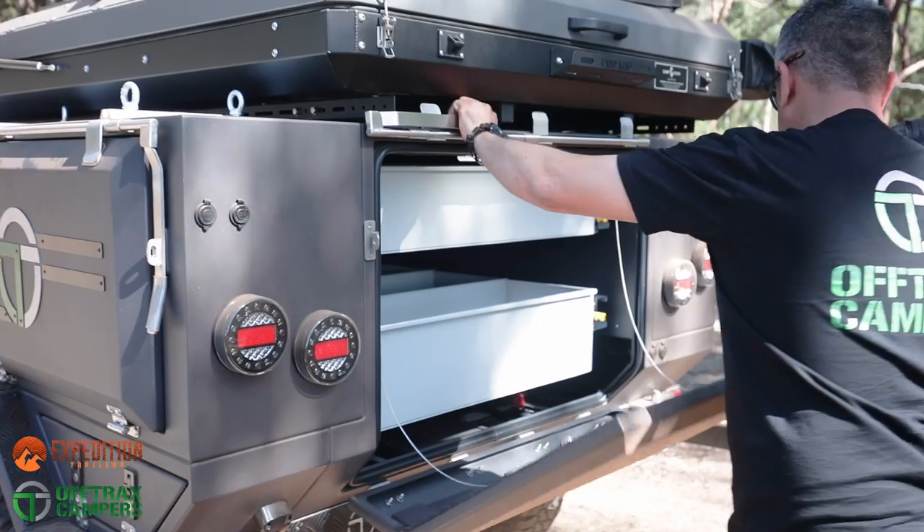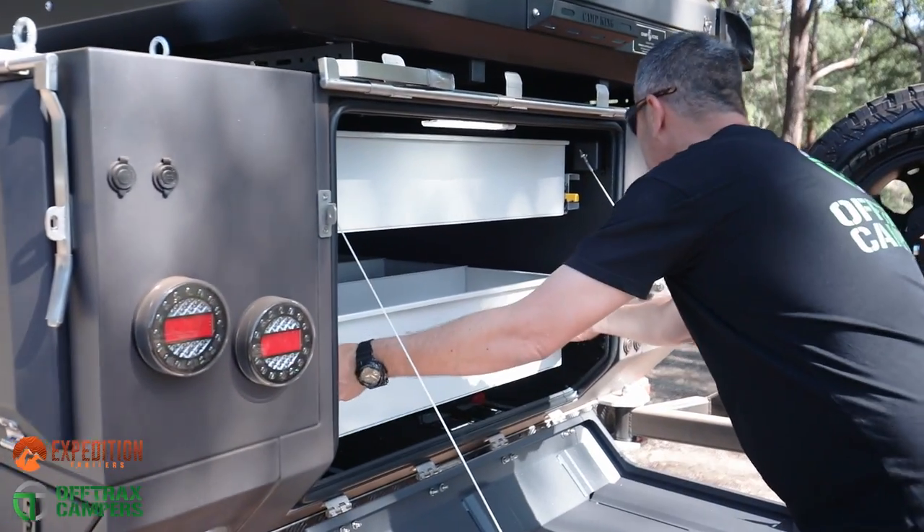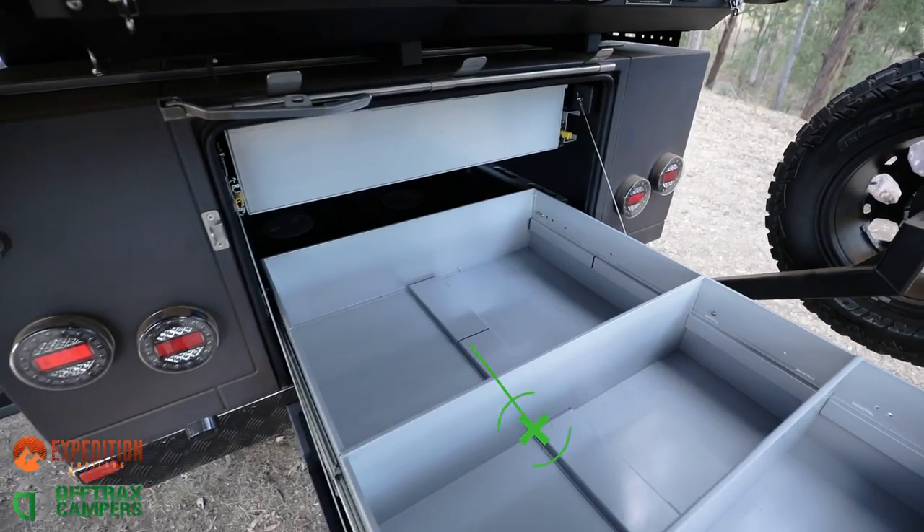At the rear, two large drawers with adjustable inserts provide a massive amount of storage that will adapt to suit your needs.